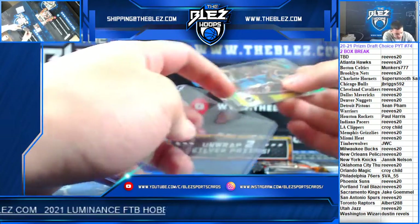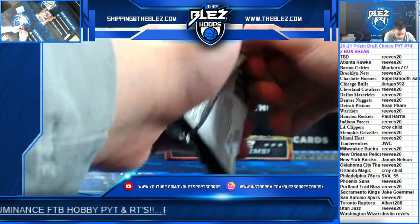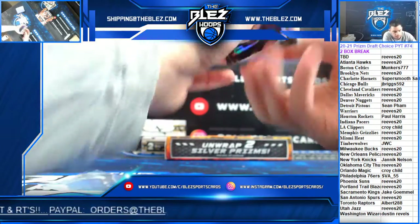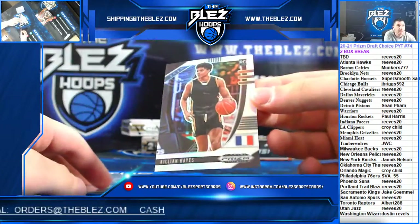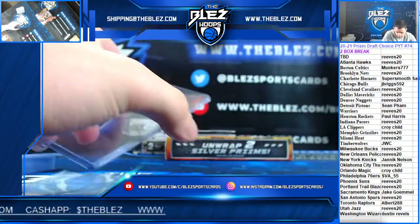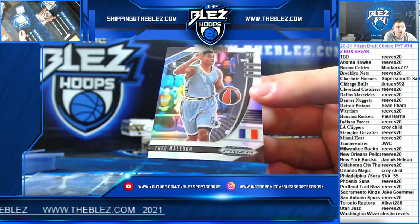Very solid box, very good box. Let's go to box two. Killian Hayes Rookie Silver for the Pistons. Theo Maladon Rookie Silver for the Thunder.